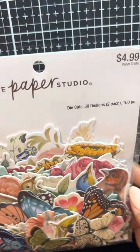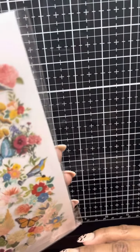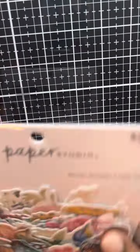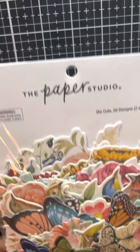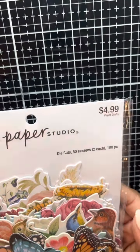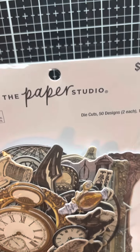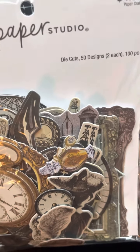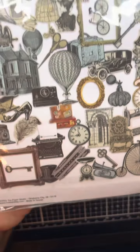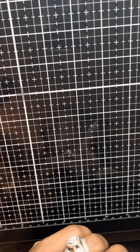They don't have names - they're just die cuts. These are butterflies and flowers. It's also 50 designs, 100 pieces in each pack, and it's priced at $4.99. And this was the last one that I grabbed. It's also 50 designs, 100 pieces, two each, and I love them. Honestly, I'm probably going to go back and get one more of each one of those.